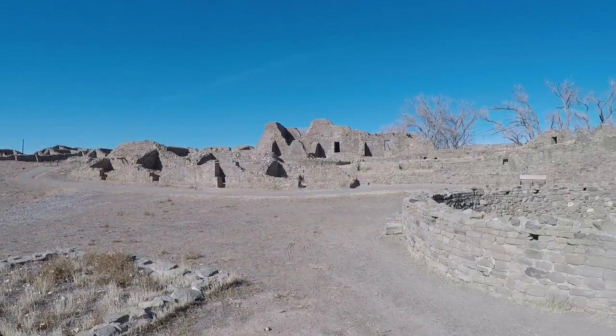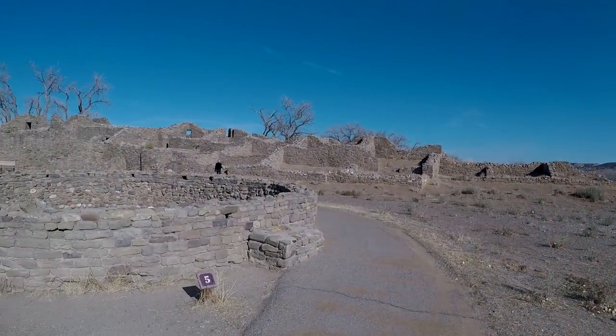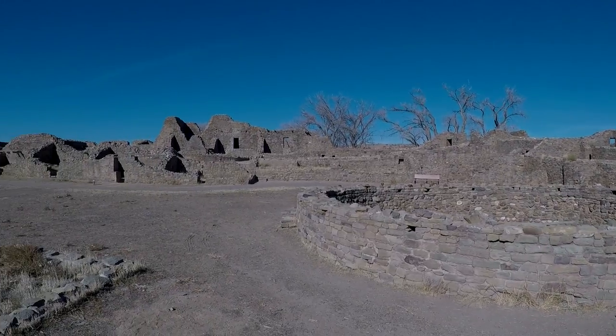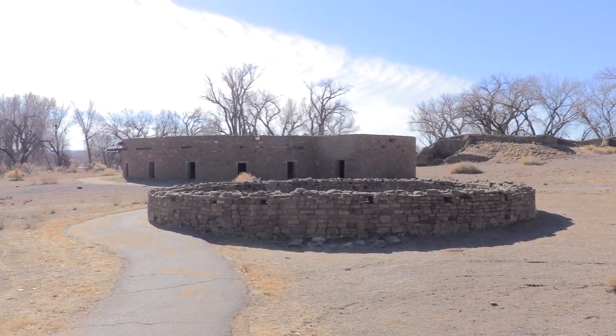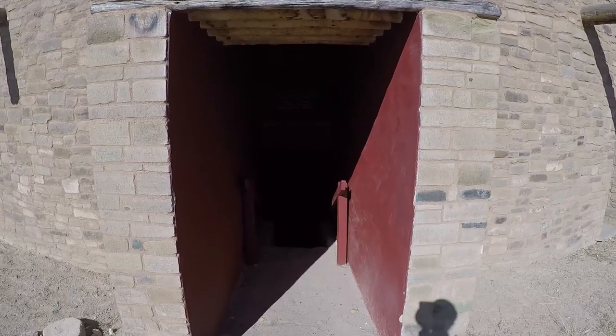Welcome to the Aztec Ruins. These are the Aztec Ruins — it's actually a World Heritage Site and a national monument right here in New Mexico, inscribed in 1987. It was a civilization of Native Americans that lived in this region, and these ruins date back to the 11th century. This is actually the only place where you can see a fully rebuilt kiva, which is where they worshipped during these times.